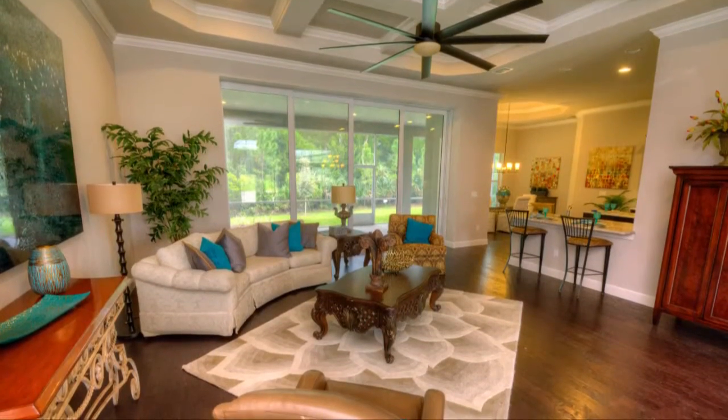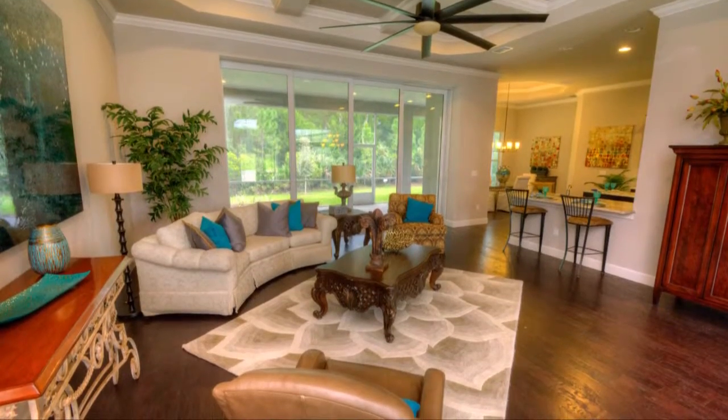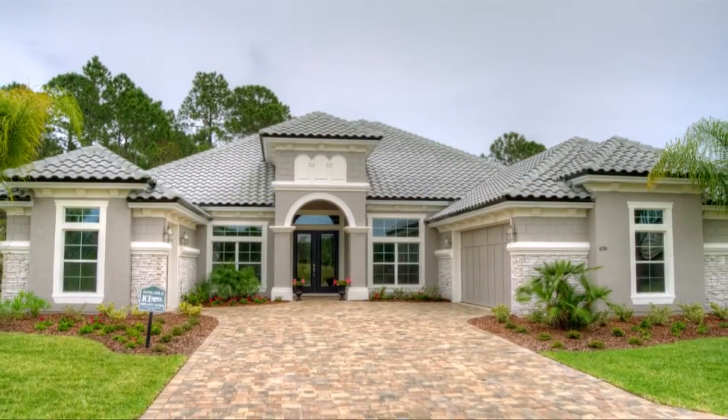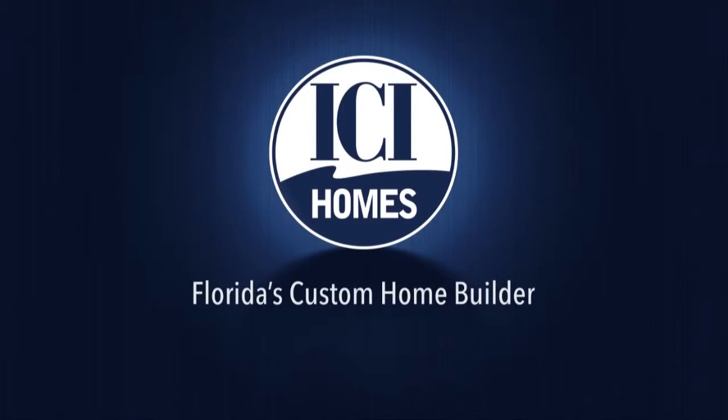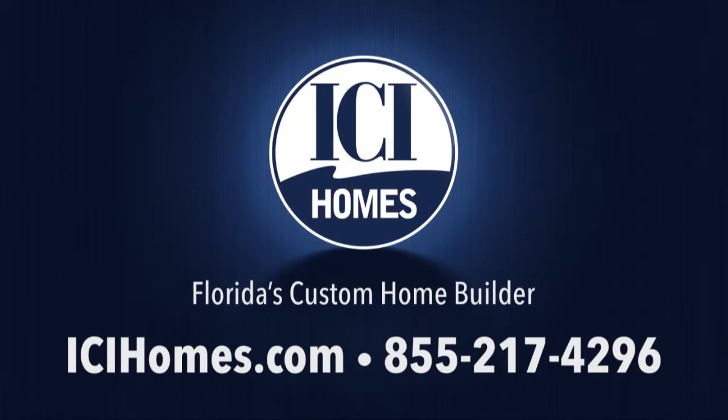ICI is raising the standard for new homes with true open living. Once you step inside the Bellevue, you'll feel forever at home. For more information, call ICI Homes at 855-217-4296 or log on to ICIHomes.com.